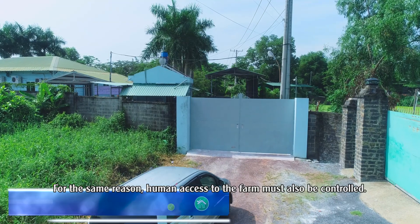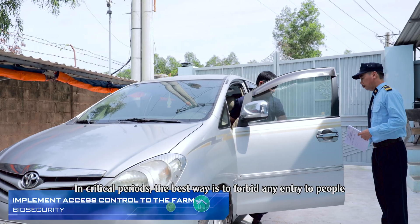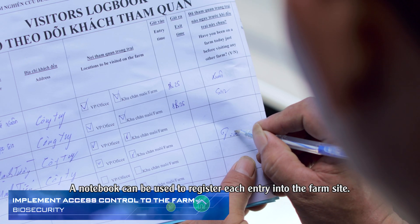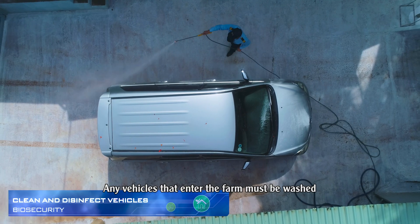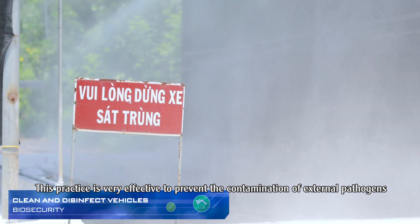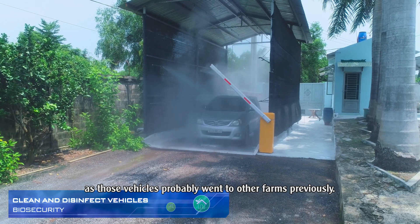For the same reason, human access to the farm must also be controlled. In critical periods, the best way is to forbid any entry to people who do not work on the farm. A notebook can be used to register each entry into the farm site. Any vehicles that enter the farm must be washed and then disinfected at the entry gate, as those vehicles probably went to other farms previously.